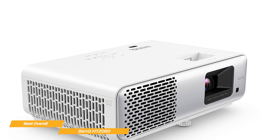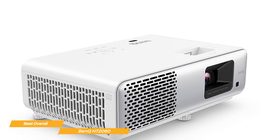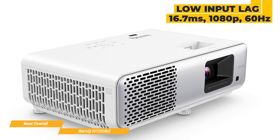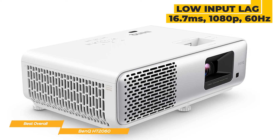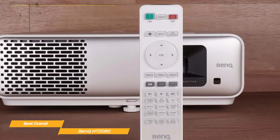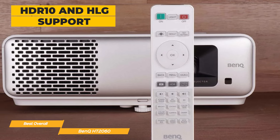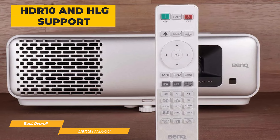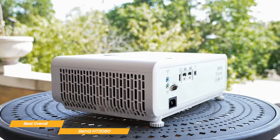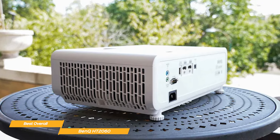What sets the HT2060 apart is its attention to detail and commitment to user-friendly functionality. Equipped with a low input lag for gaming, it provides 16.7 milliseconds at 1080p with 60 Hz to help provide a great display for smooth gameplay. The HT2060 supports HDR10 and HLG, which helps produce deeper blacks for finer details, especially in dark scenes in movies or games. It stands out with its 1080p HDR resolution, low input lag for gaming, and HDR10 and HLG support.